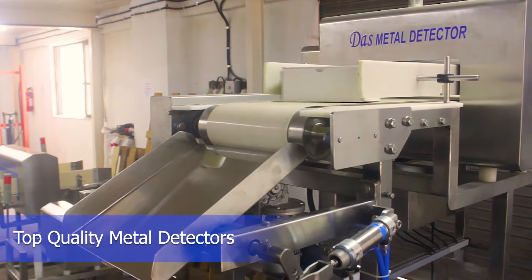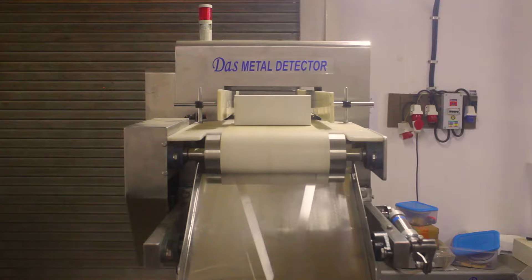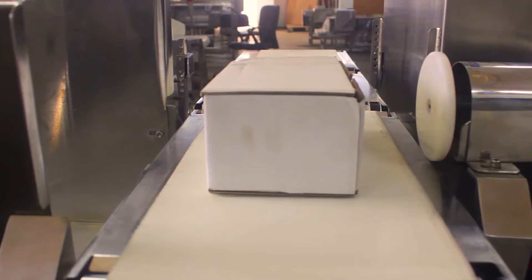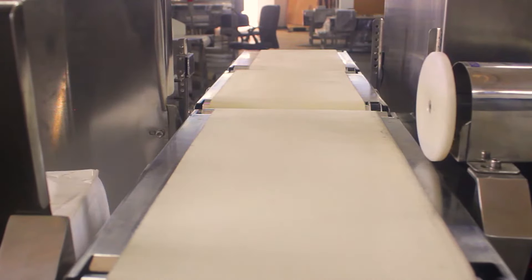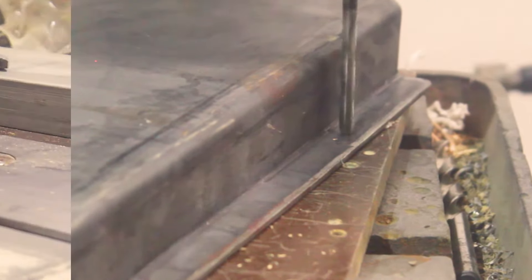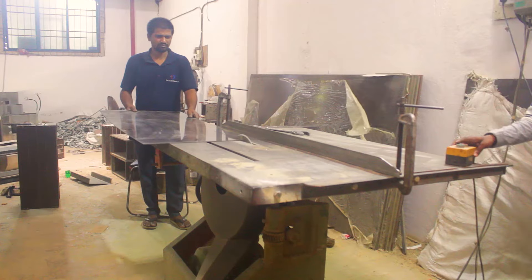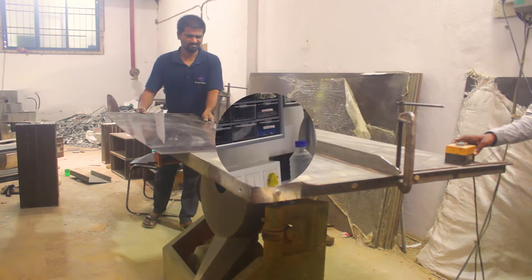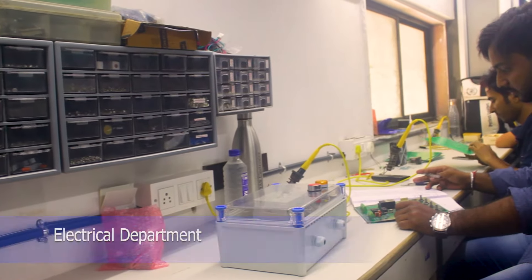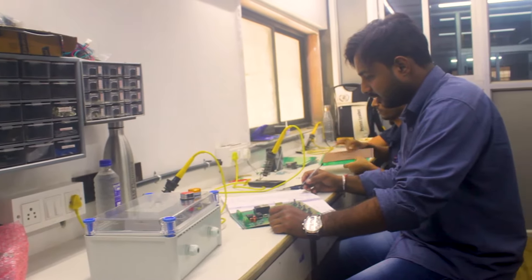We provide top quality metal detectors at competitive rates. Our fabrication process follows global standards. We use high-tech master card and control card in our machineries.